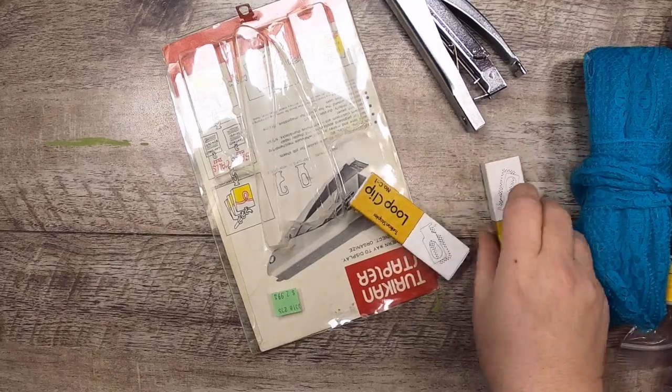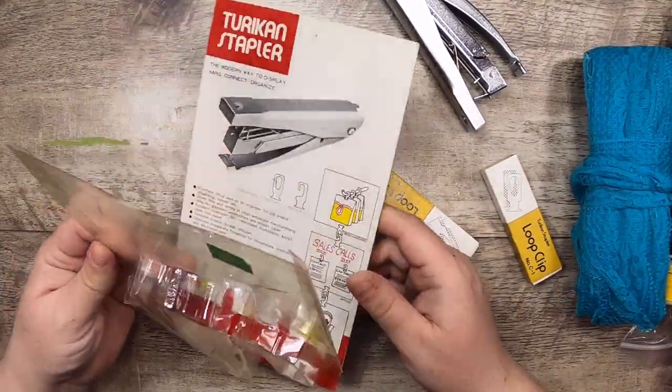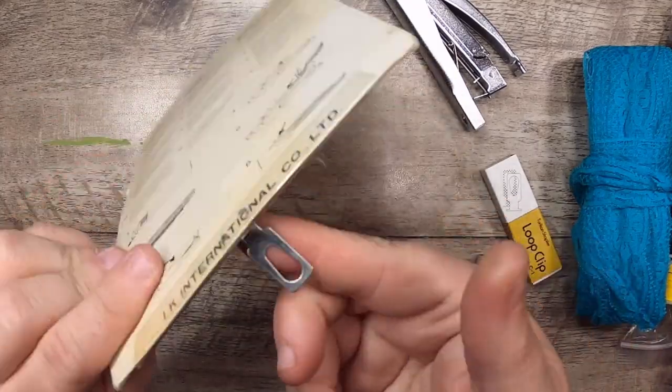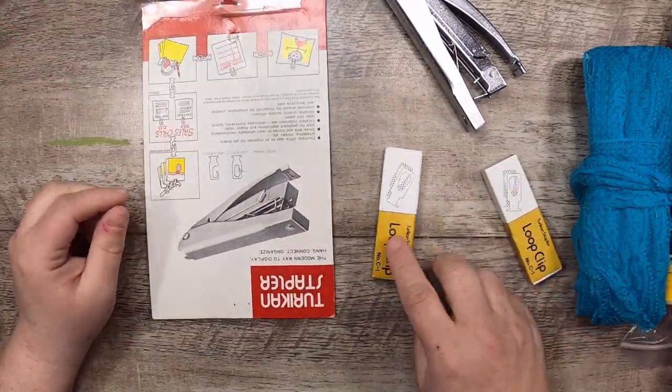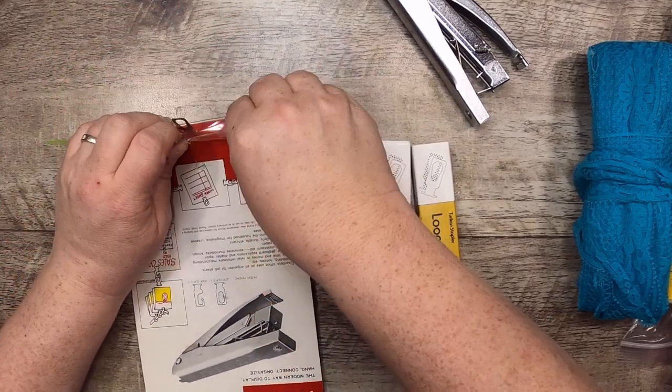I haven't tested this out yet, but I found this thing called a Turrican stapler. It makes these metal loop clips — see this? I've got to figure out how to use it. I was thinking of putting these on the top of all my stencils.